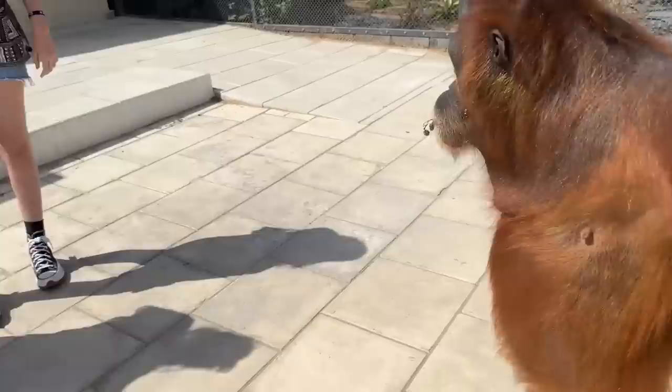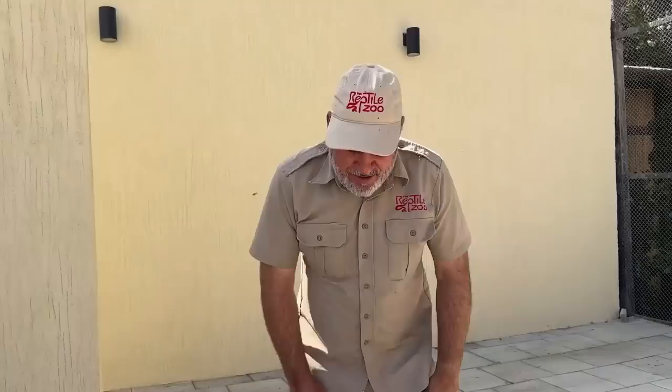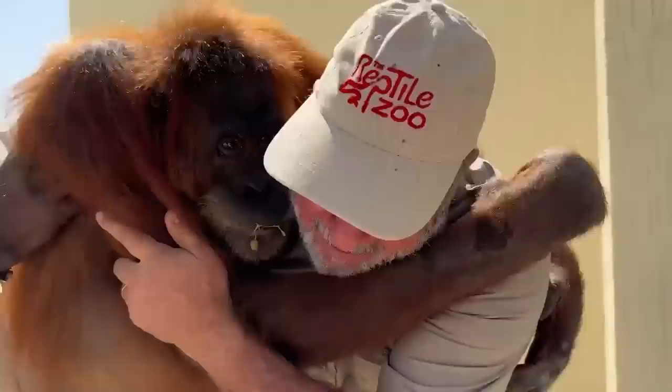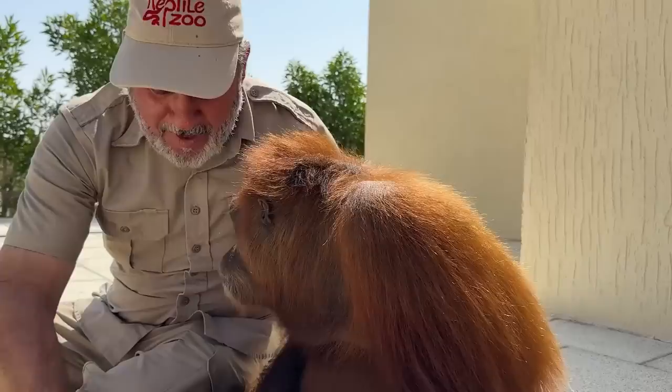She's going to relax and hang out with everybody. I'm going to go check out the rest of the zoo. Thanks for hanging out with me for a little while — it was a pleasure meeting you. Are you ticklish?